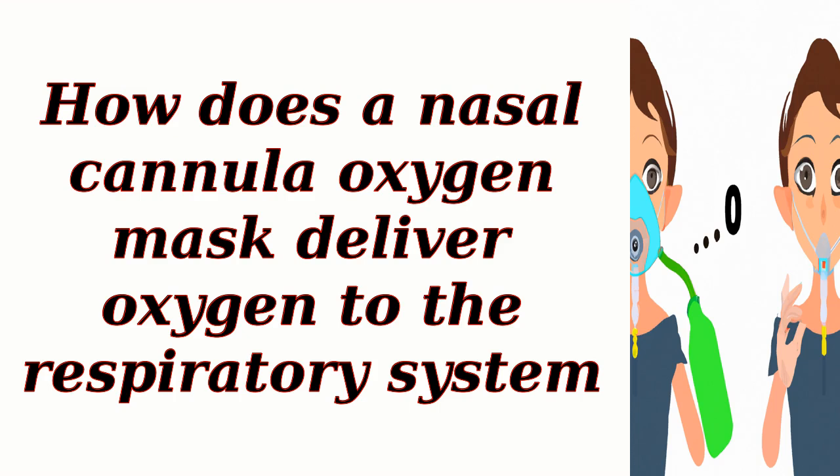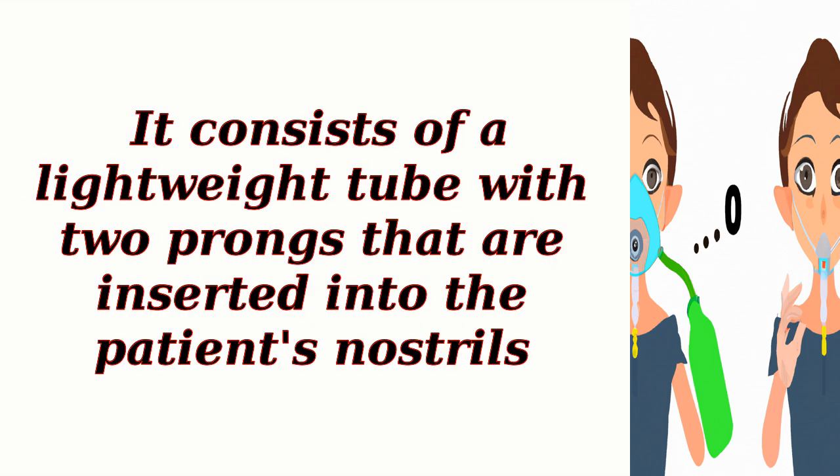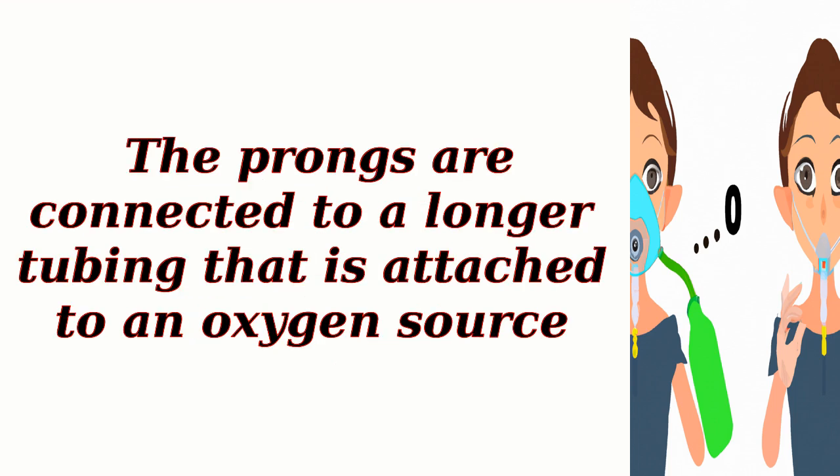How does a nasal cannula deliver oxygen to the respiratory system? A nasal cannula is a medical device used to deliver supplemental oxygen to patients who require it. It consists of a lightweight tube with two prongs that are inserted into the patient's nostrils, connected to a longer tubing that is attached to an oxygen source.